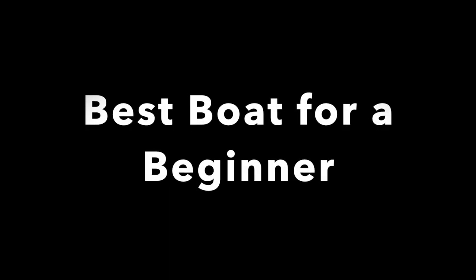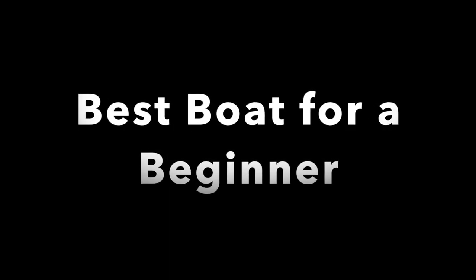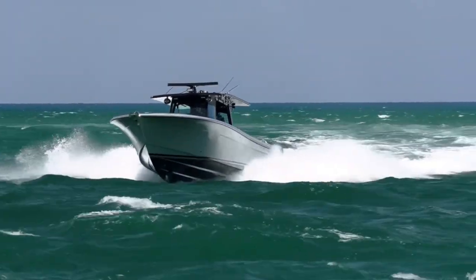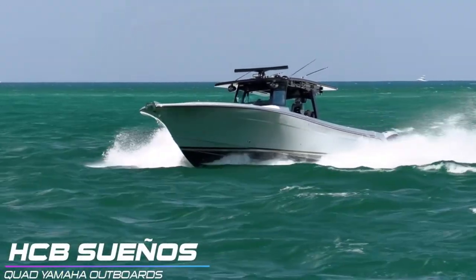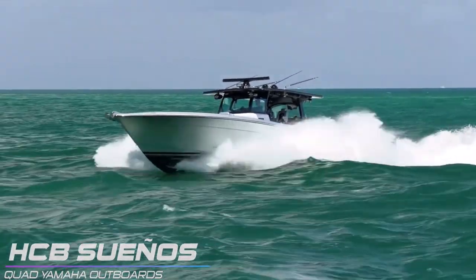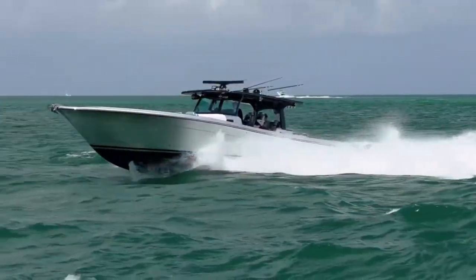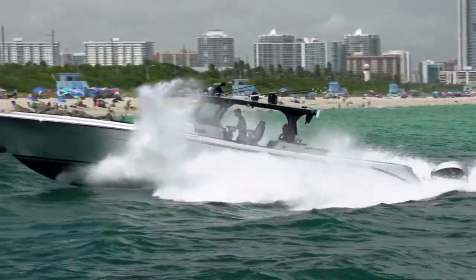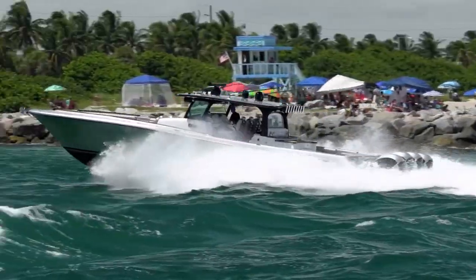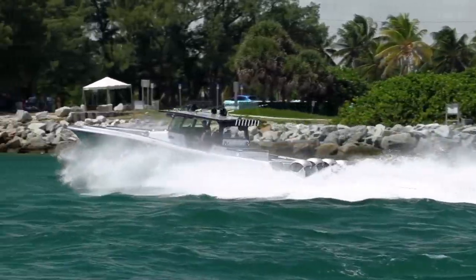Our second boat to do battle with Haulover Inlet this week is going to show you the best boat for a beginner coming through Haulover, and that's going to be the HCB Sueños. If you've never seen my original channel Broncos Guru, you may have never seen the video I did on the best boat for beginners — you should go check that out. This shows you why the HCB Sueños is one of the best boats for a Haulover beginner, because it doesn't really matter what you do — it's going to make you look like a pro. This round goes to the boats.